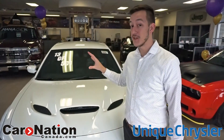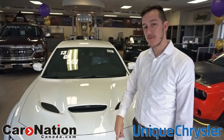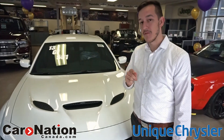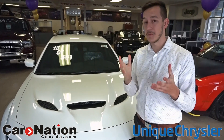So yes, 13 of 501 — and there's another one here that's actually 118 of 501, the blue one we have. Hopefully we'll be able to get you guys a video of that as well. Here at Unique Chrysler, 915 Walker's Line in Burlington — thanks for watching the video and we hope to see you around.